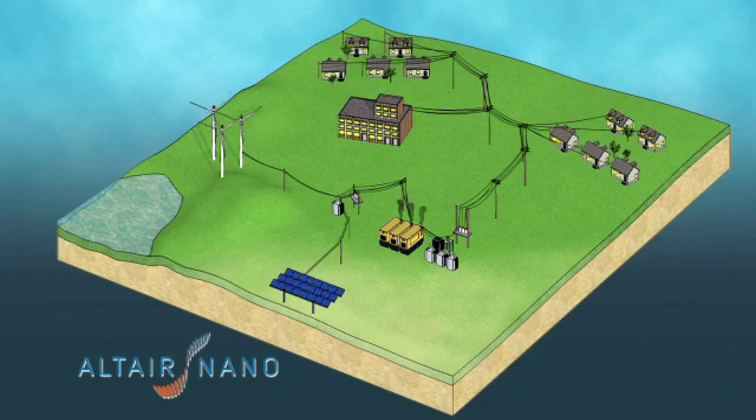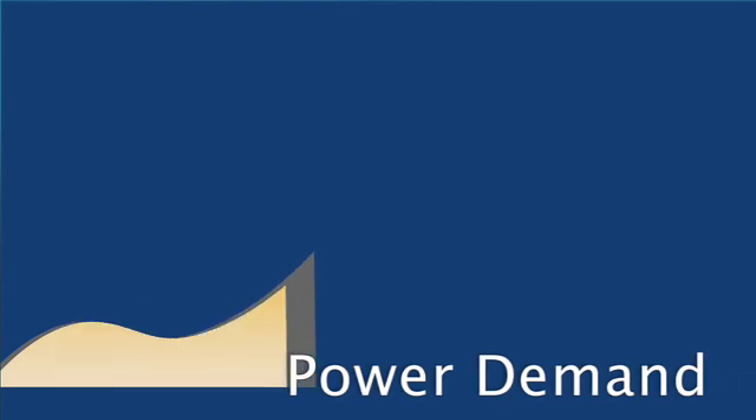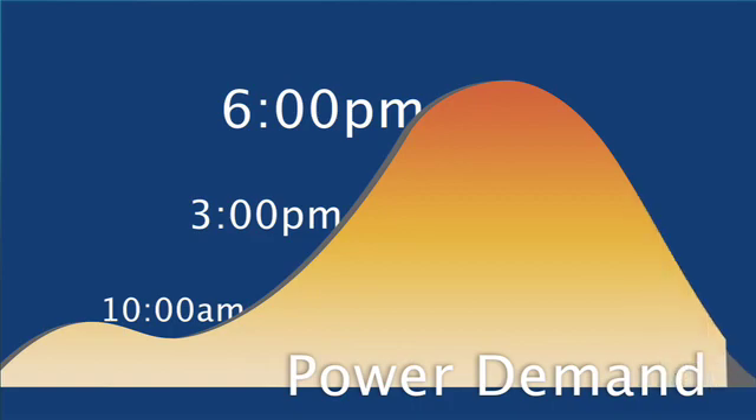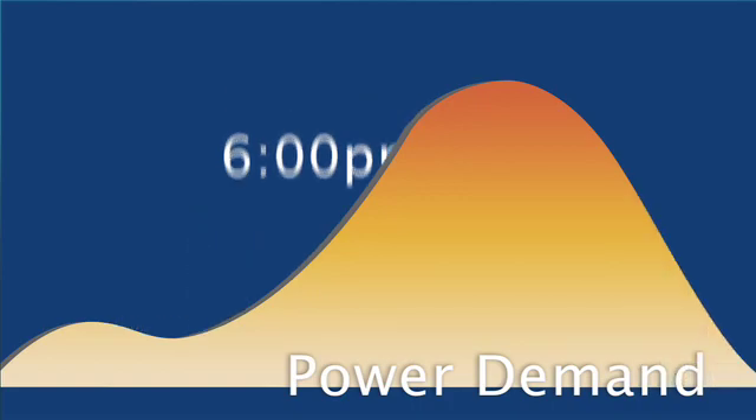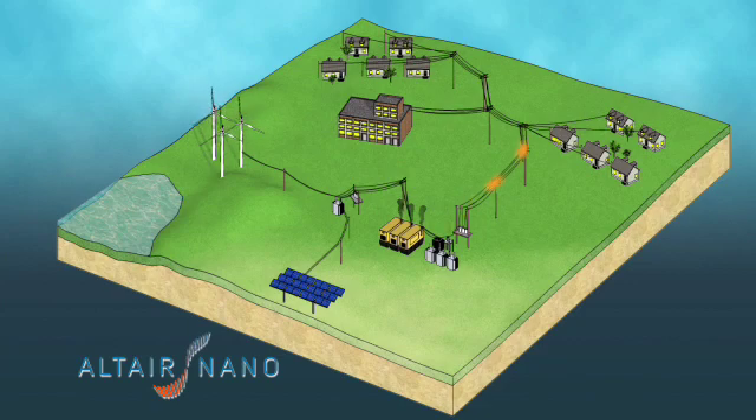However, because they are limited in capacity to generate energy, micro grids are susceptible to potential inefficiencies that include high fuel consumption and reliability issues. Micro grids must continually manage fluctuations in demand and generation to maintain a 60 Hz frequency, which is a requirement for maintaining grid stability. Interruptions in this frequency can lead to power quality issues that can result in brownouts and, in some cases, even blackouts.